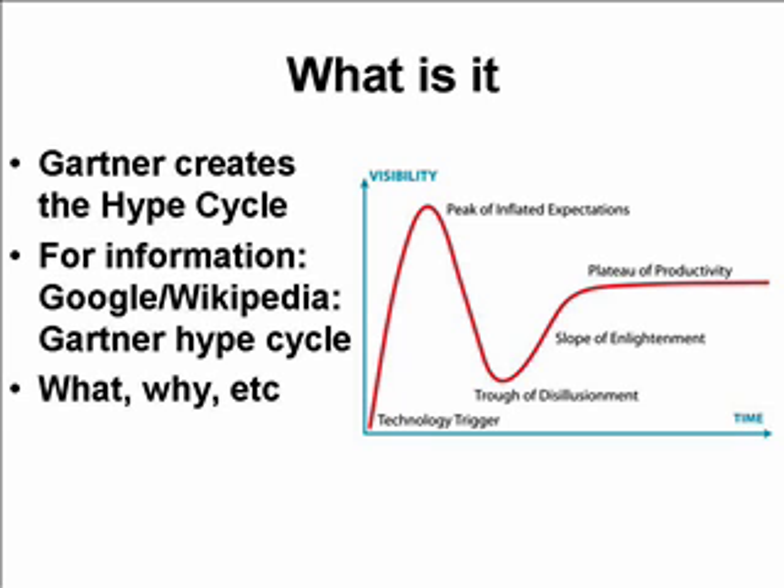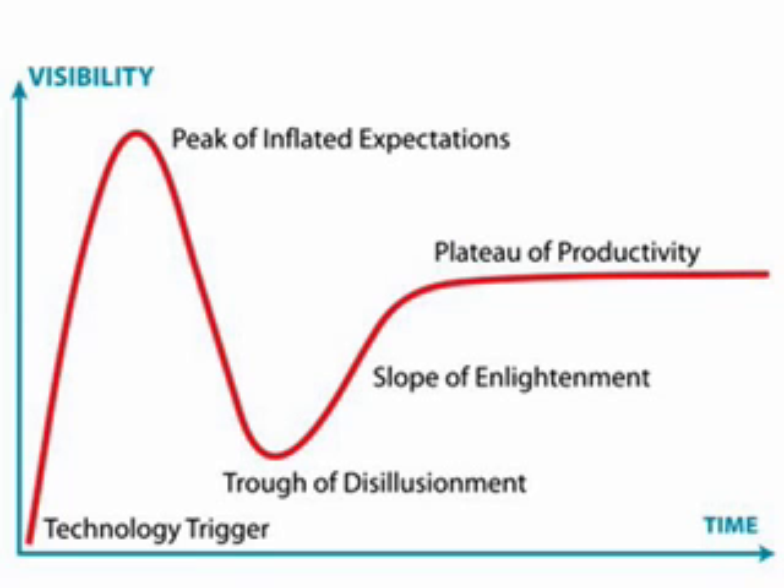The stages are visible in the graphic to the right. In the graphic, timeline runs from left to right and visibility runs from bottom to top. You can see that the technology trigger initiates a blast of increased visibility in which there are some unrealistic expectations of what the technology is to deliver. It reaches a peak — the peak of inflated expectations — when people begin to realize that maybe this isn't quite what they thought it was going to be. Visibility starts to plummet.